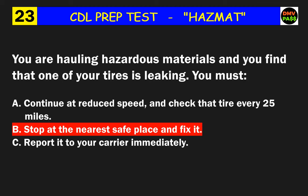Question 25: When fueling a placarded vehicle, someone must always be where? The correct answer is B: at the nozzle controlling the fuel flow.